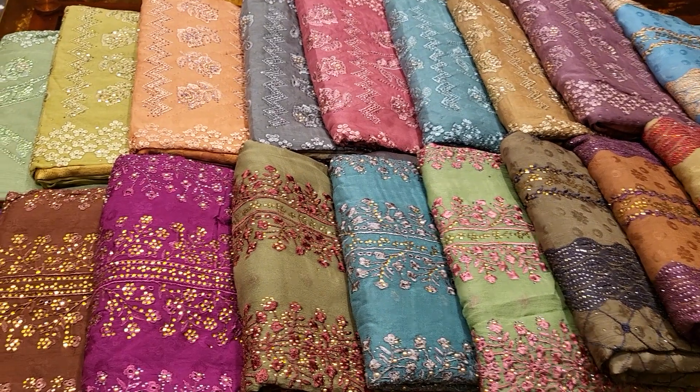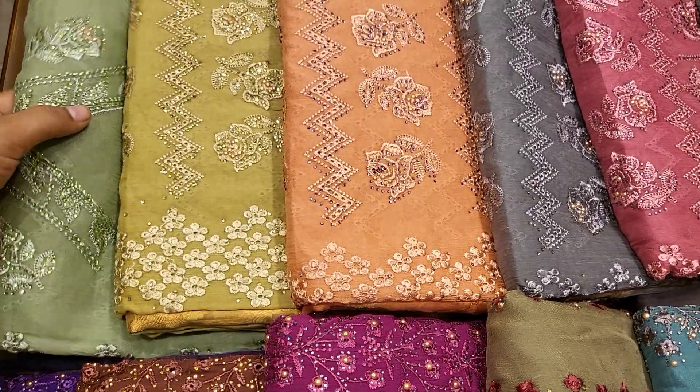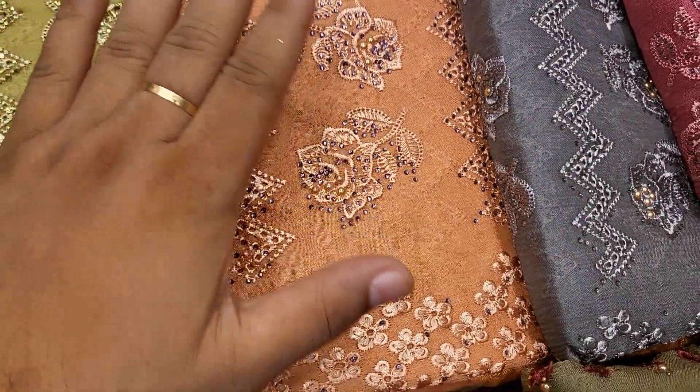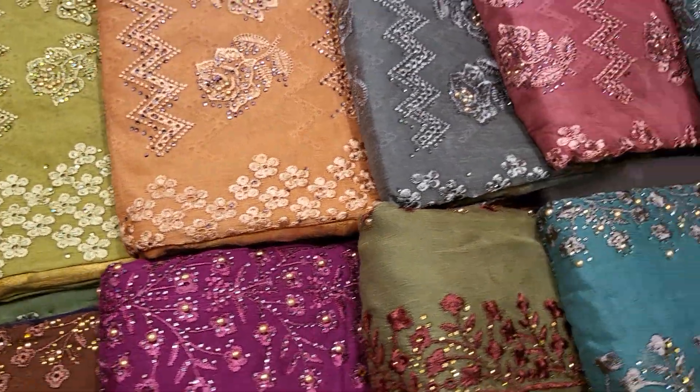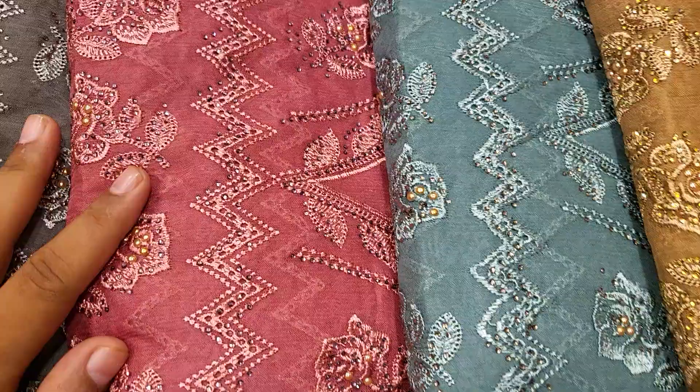Assalamualaikum. Welcome to PUNIMAR. First of all, we have a very new collection. The original Pakistani, which has very beautiful shampoo and stone work, has a very nice shape.